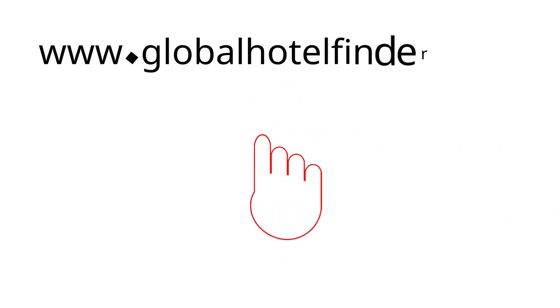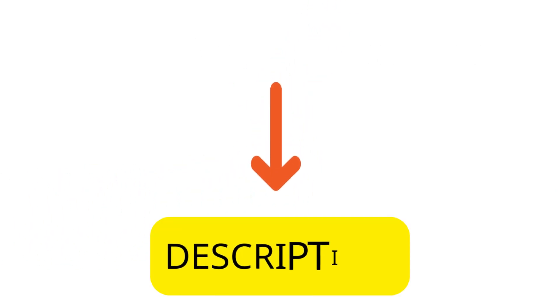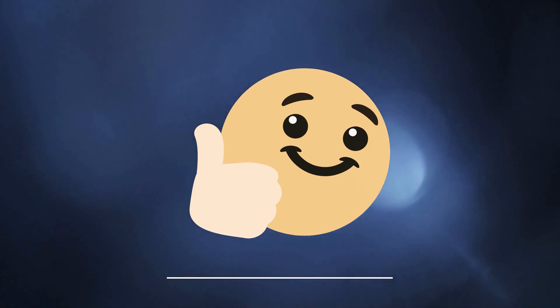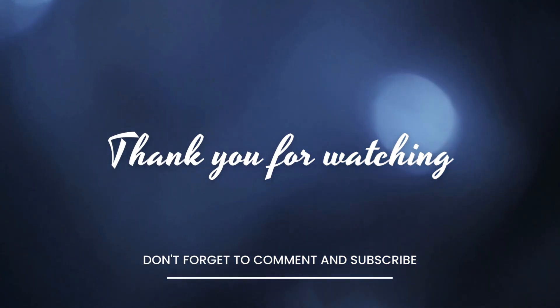Visit GlobalHotelFinder.com for more info or to find cheap sleeping rooms. The link is mentioned in the description below. If you enjoyed this video, give it a thumbs up and share it with your friends. And don't forget to subscribe to our channel. Thank you.